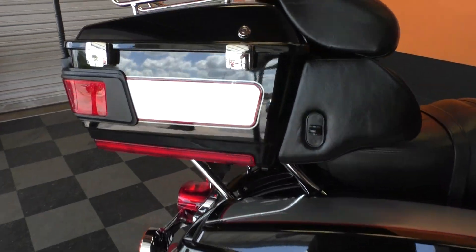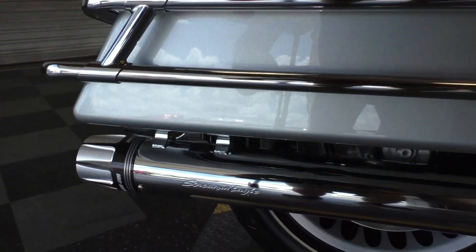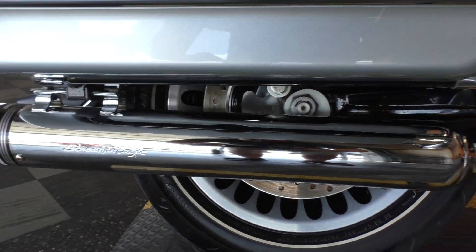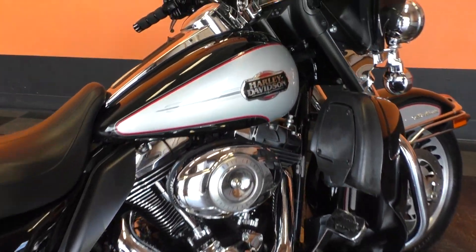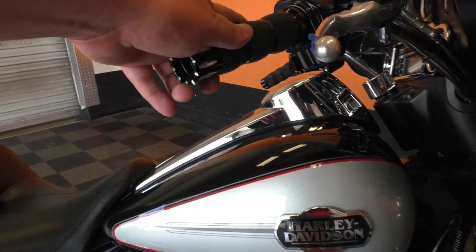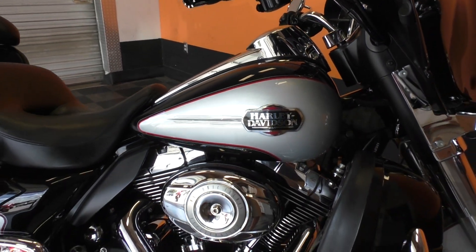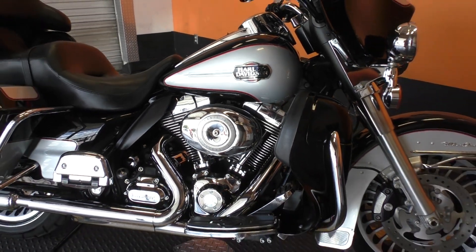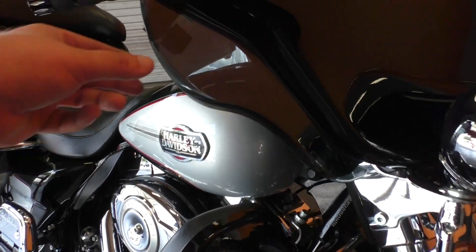Plenty of storage area on this bike. Chrome luggage rack on the tour pack. It's got some upgraded Screamin' Eagle slip-on mufflers. We also got these upgraded Avon grips. This one's got cruise control and adjustable wind deflectors.